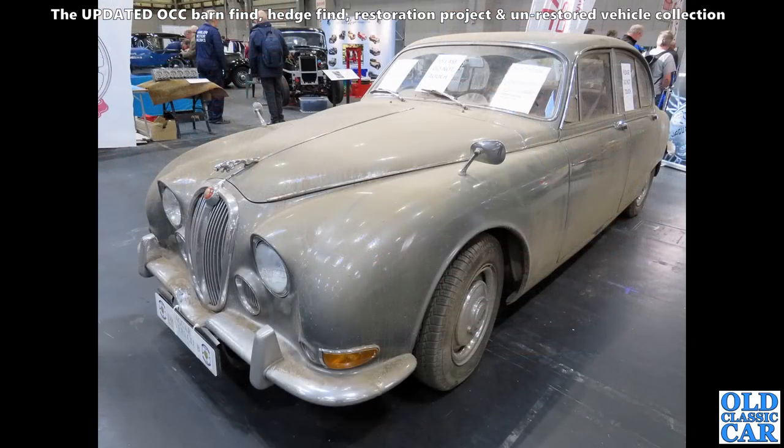Very dusty and very barn-findy is this Jaguar S-type seen at the NEC not that long ago. Lots of signs saying 'please do not touch' — is that just because they don't want to lose any of the dirt on it? Yeah, that's a proper barn find-looking car.